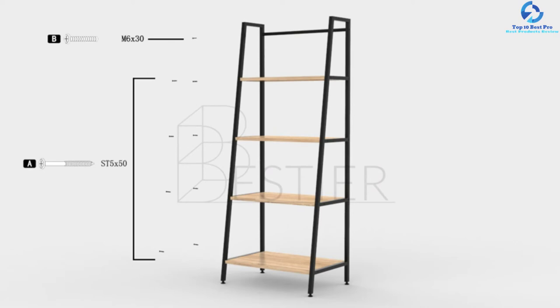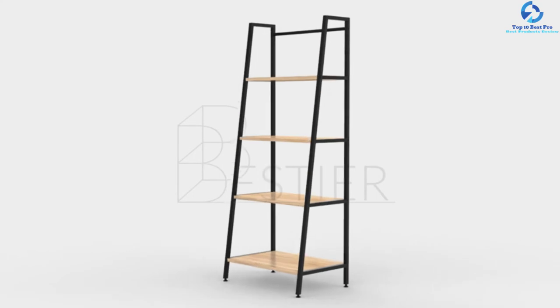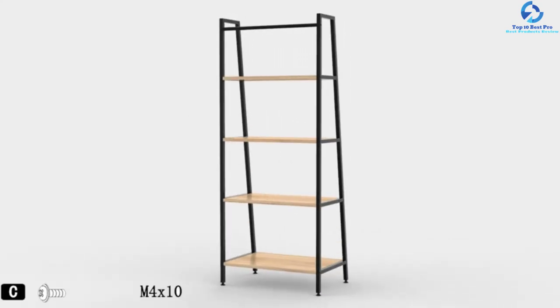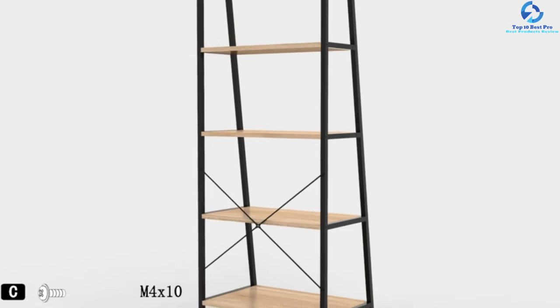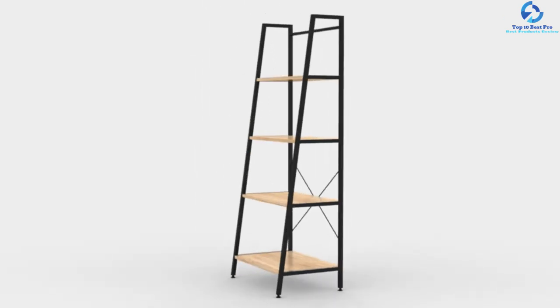The ladder has been constructed from the highest quality sturdy metal frames and wood, guaranteeing long-term service. The versatile ladder shelf is appropriate for use in smaller rooms, kitchens, offices, and living rooms, among other spaces.